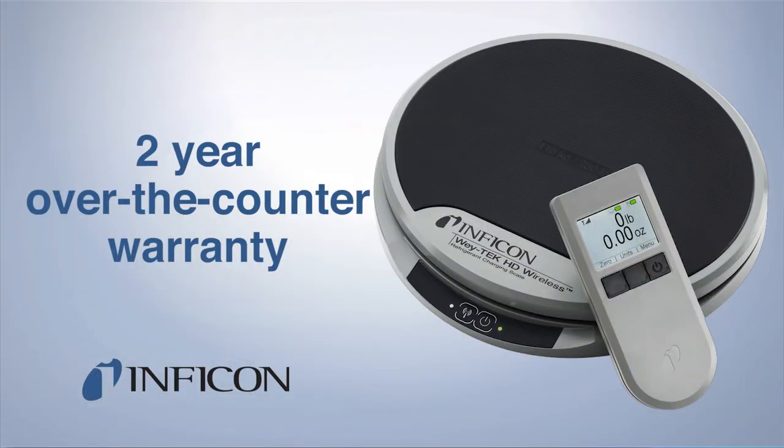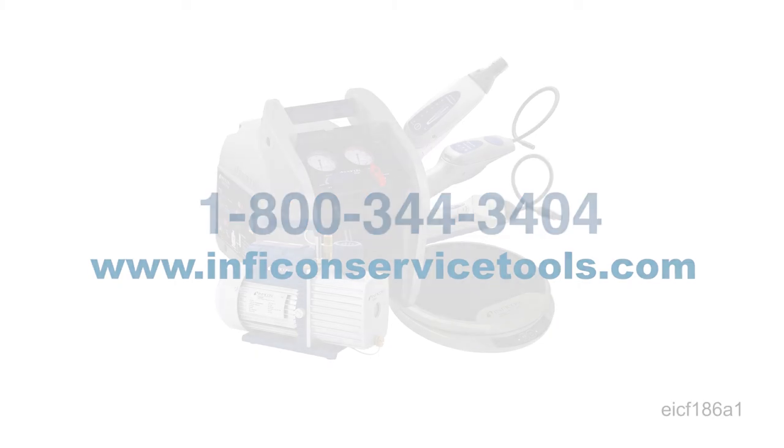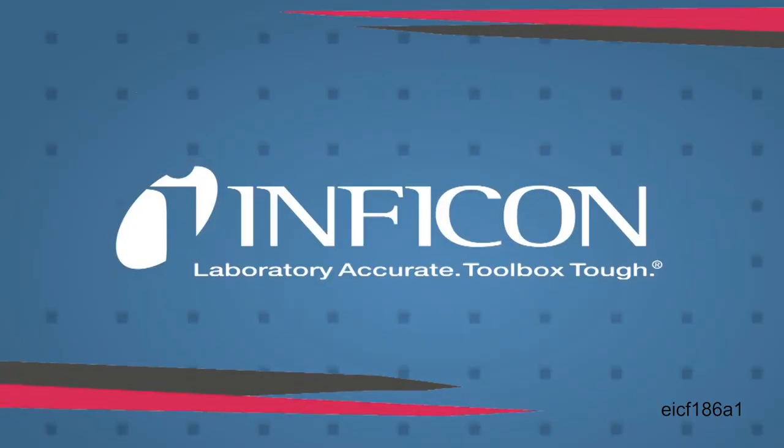You can purchase with confidence knowing that WayTek HD Wireless has an industry-best two-year over-the-counter warranty. Contact Inficon or your local distributor to learn how WayTek HD Wireless can get the job done quickly and easily. Inficon — laboratory accurate, toolbox tough.